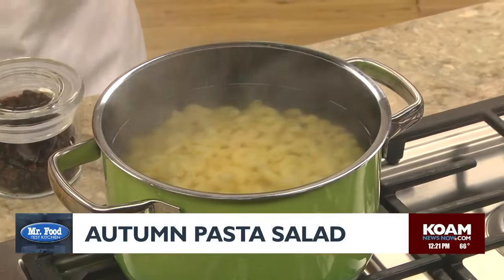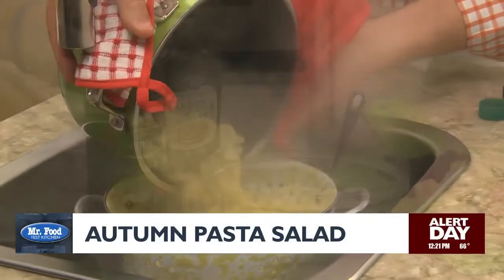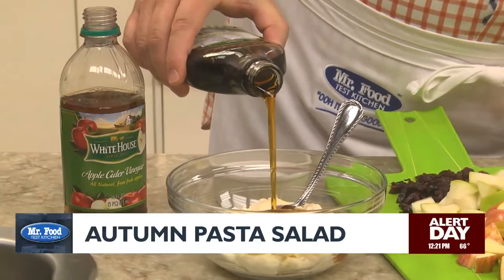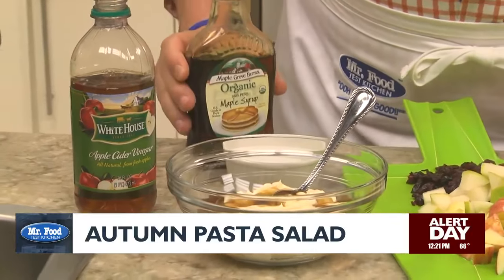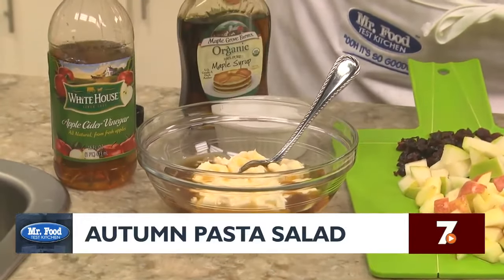We start by boiling some elbow macaroni, just like we always do, and draining it really well. While that sits for a sec, we mix mayo with a bit of — get this — some maple syrup, a splash of apple cider vinegar, and a little salt, and we set that aside.